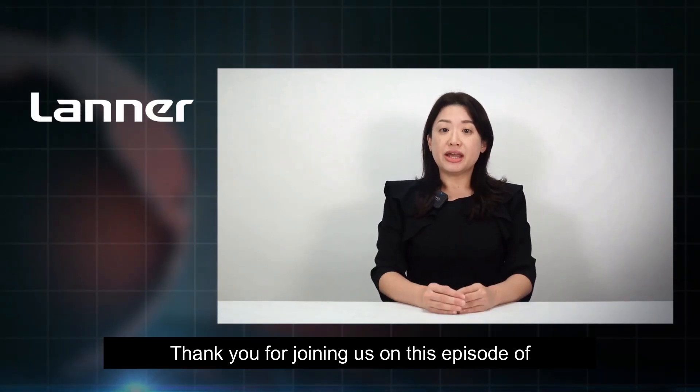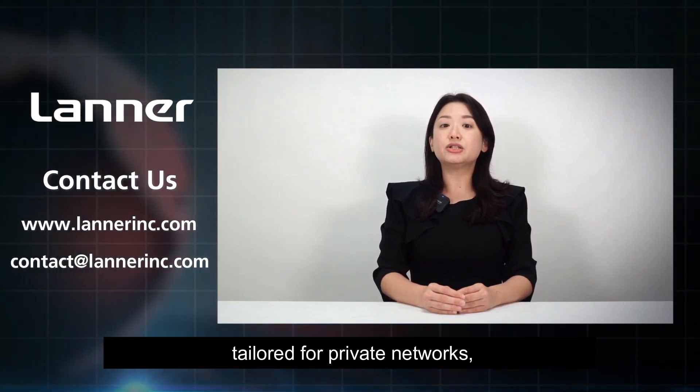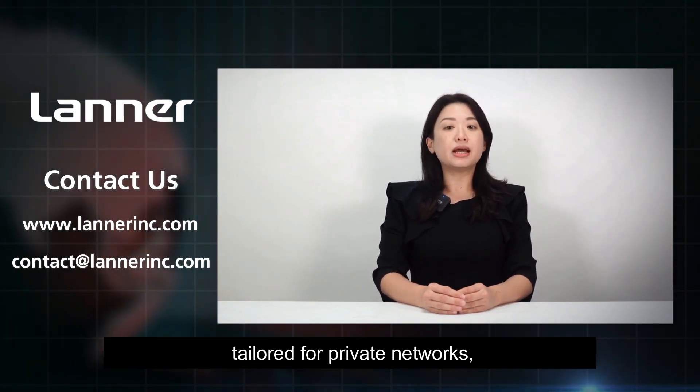Thank you for joining us on this episode of the Lanner Showroom. For any inquiries about Lanner Edge servers tailored for private networks, please feel free to reach out to us. Until next time.